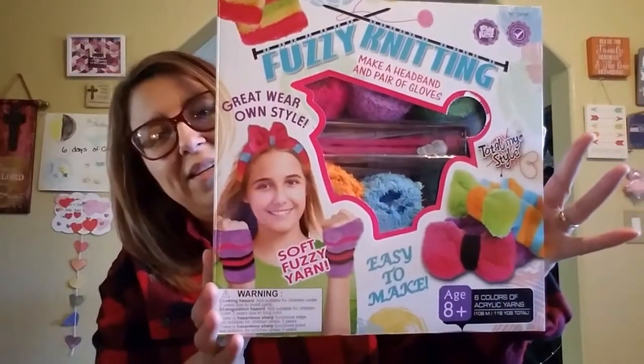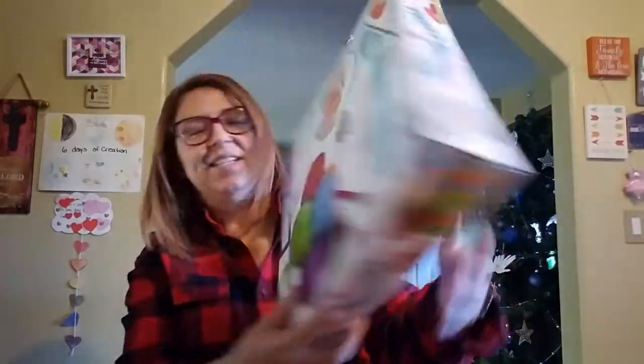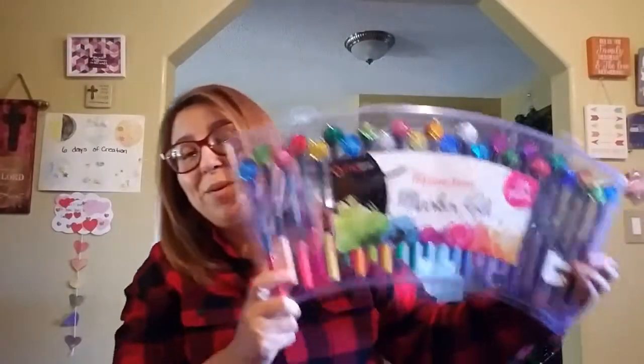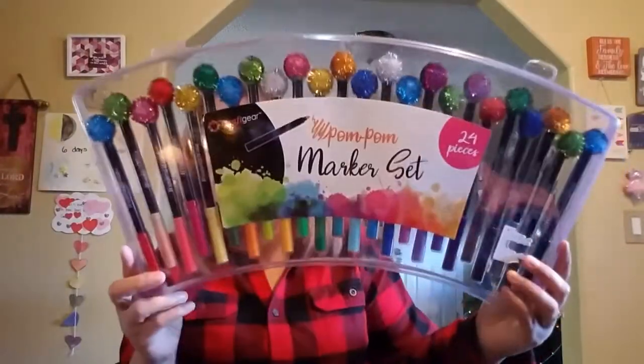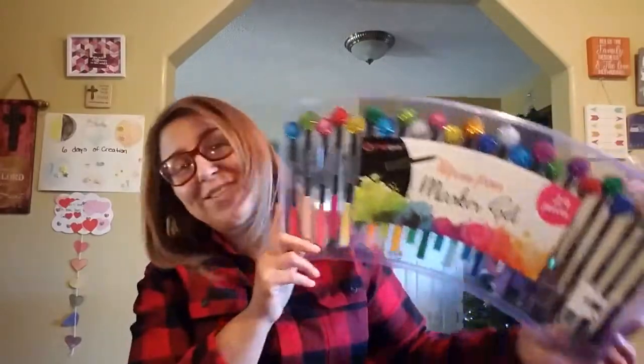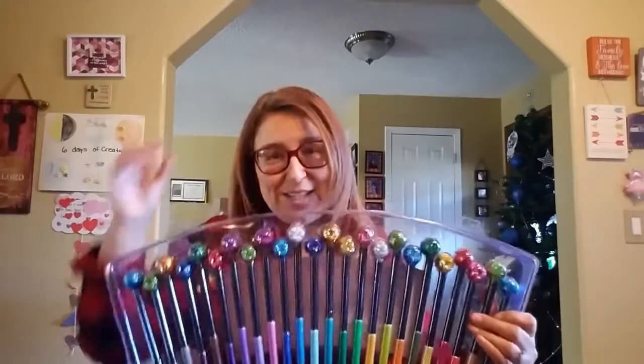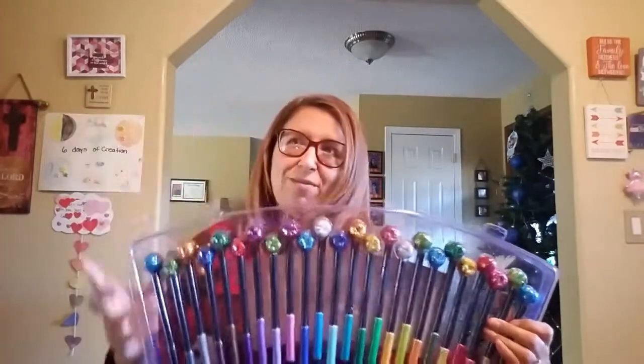We got her this one to make your own headbands and wrist warmers or gloves — fuzzy knitting with soft fuzzy yarn to make a headband and pair of gloves. And then she won this in the game we played with her grandma — she was super excited. She goes, 'Mommy, we could do our color challenge!' You guys know how we love our markers. She won this in a toss football game — so cool!